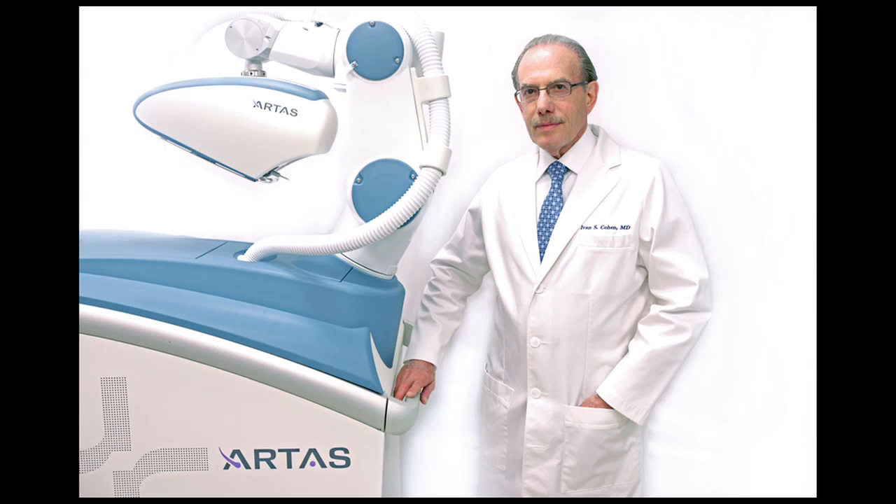What the robot does is line up the angle of the hairs. It has two cameras that every 20 milliseconds take another reading, and it adjusts the angle that the tiny circular punch goes in so that it almost always removes the entire hair follicle intact. They're all consistent and perfect. That's the breakthrough — and it's twice as fast as doing it by hand.